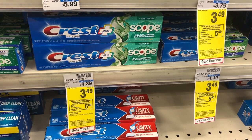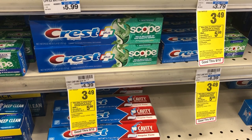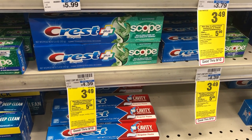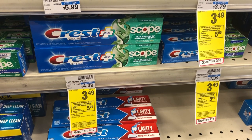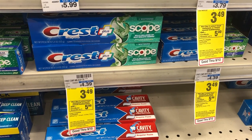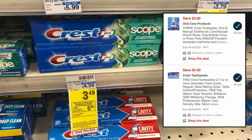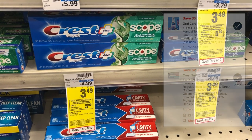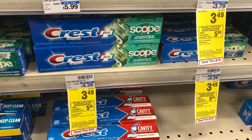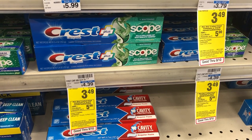We have some amazing all-digital oral care moneymakers this week, and these deals do not require spend threshold CRTs, so they're great to throw into an email spend CRT to make them even bigger moneymakers. The first deal is on the Crest Plus Scope 5.4 oz, which are $3.49, and buy three, get back a $5 extra care buck. Three of them will total $10.47. We have a $5 off three digital coupon attaching, and a $2 off two Crest toothpaste digital that's going to double dip and also come off. For three of them, you should end up paying $3.47, then get back the $5 extra care buck, making these a $1.53 moneymaker.